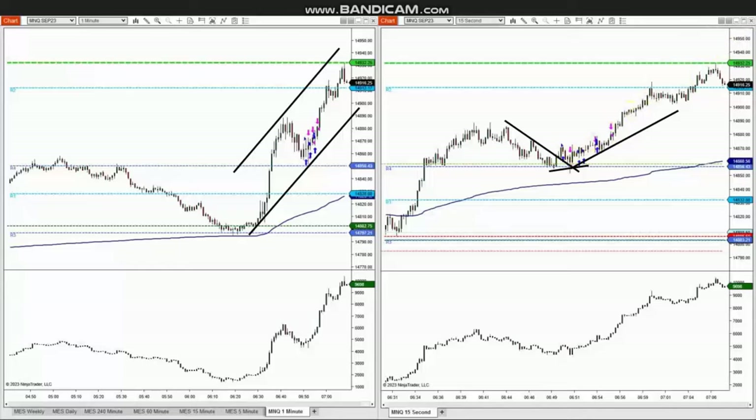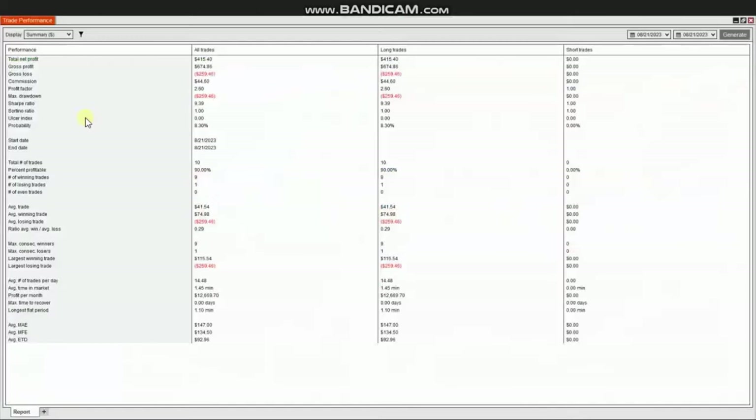The result of this trade showed that he reached a profit factor of 2.6 with a 90% win rate from the long positions and an average win-to-loss ratio of 0.3. Thank you RA for sharing your trades with us.